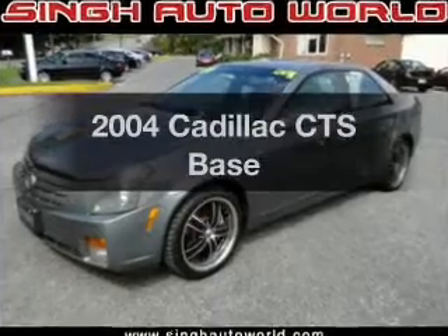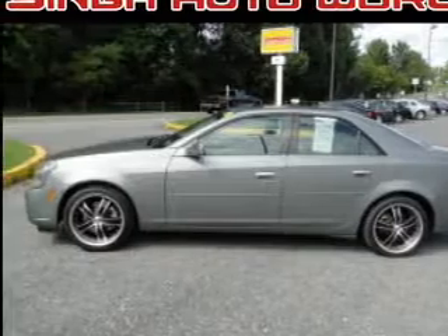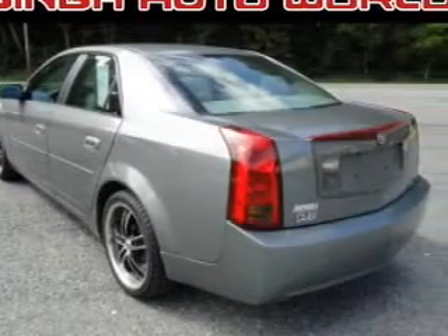Check out this 2004 Cadillac CTS. Travel the roads in style and comfort in this great vehicle with a reliable six cylinder engine connected to a smooth shifting automatic transmission.